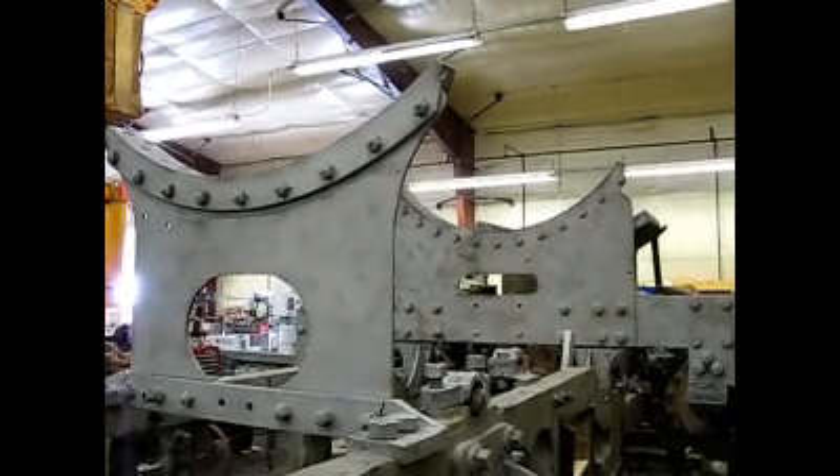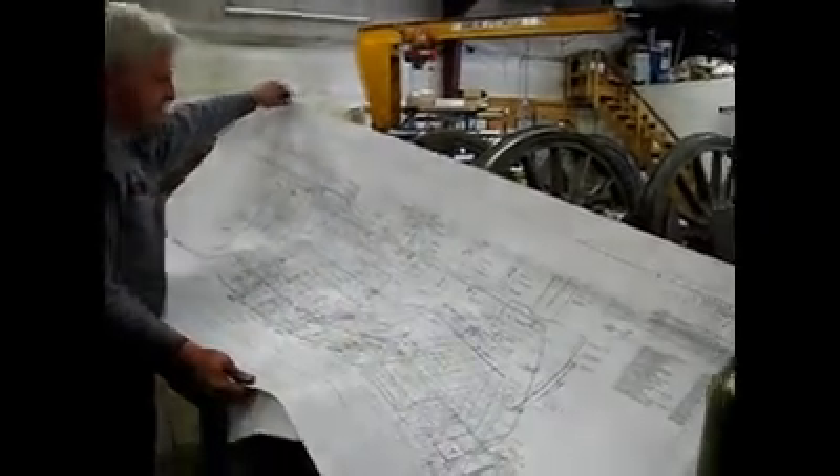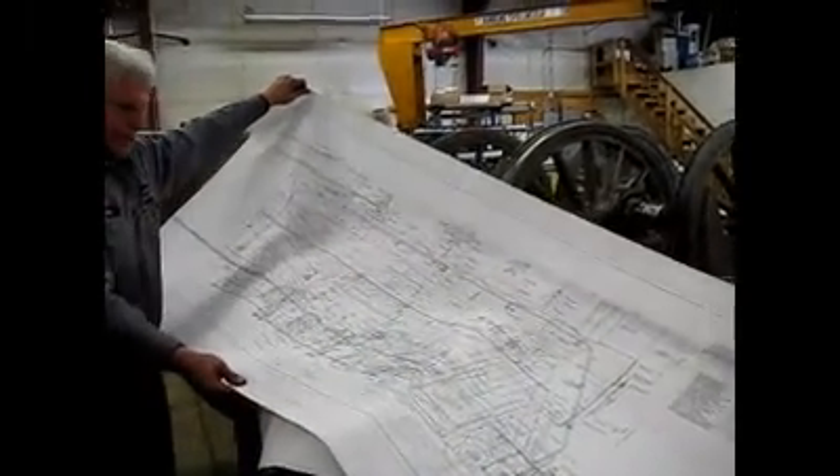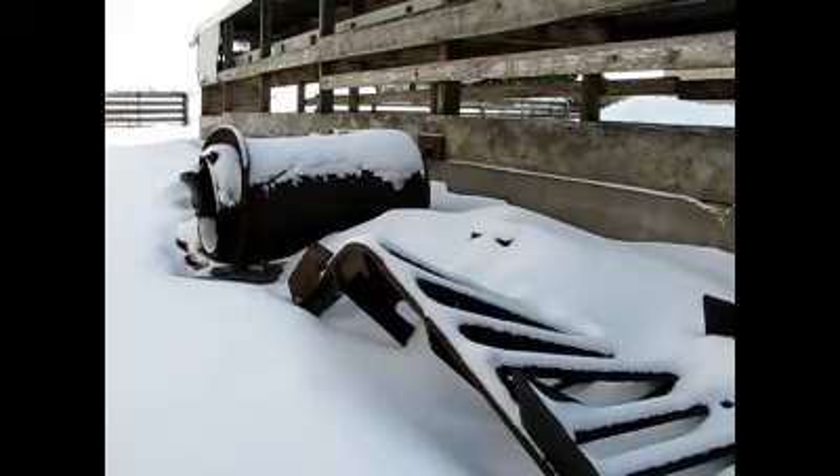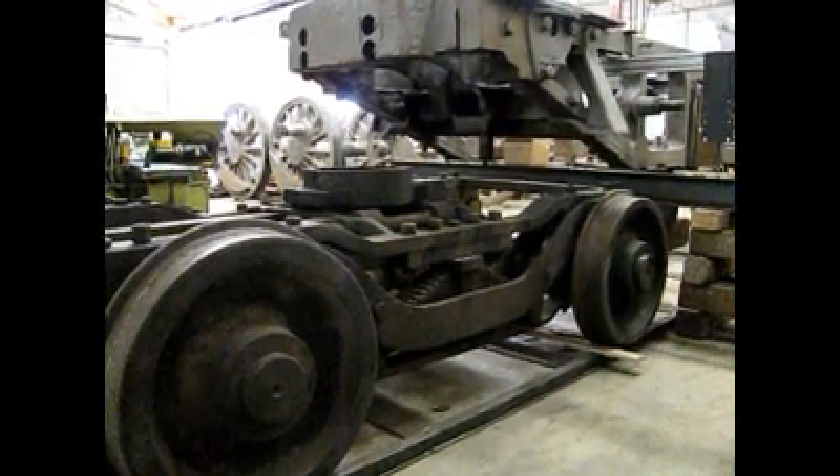The first time we saw the train to decide if we wanted to try to tackle this project, it looked very scary — just the size, and not really knowing what condition and what we'd find. But as we're digging into it more and more, we're finding it needs a lot of work.